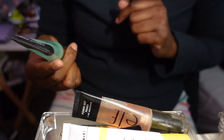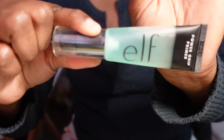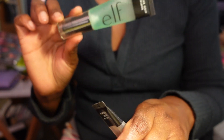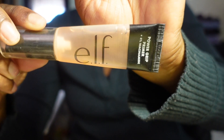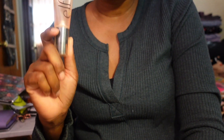The first primer is by e.l.f., the Power Grip Primer - the green one. I can't say I love this because it leaves my skin feeling oily. I'm going to keep it to continue using it. The next primer is also by e.l.f., the Power Grip Primer with four percent niacinamide. I bought this for the niacinamide, but it still leaves me oily - just not as oily as the green one. I prefer this one over that one, and I'm keeping both.